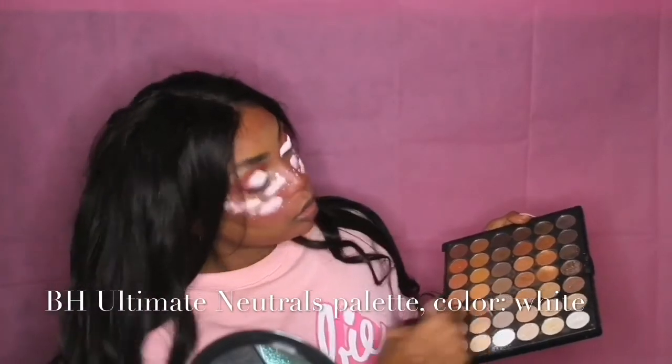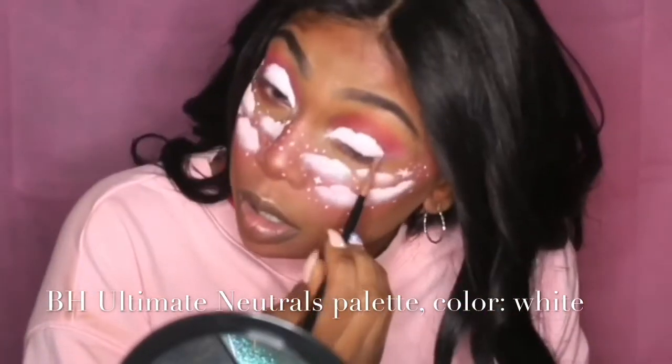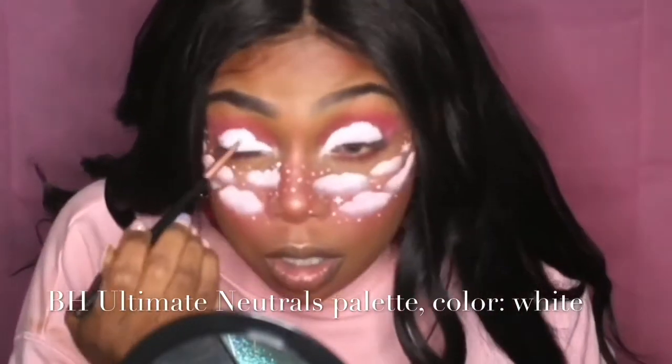If you're trying this look, definitely wet your face paint before applying it, or it gets super cakey — especially on spots that move a lot, like your eyelids. Then I go in with white eyeshadow from my BH Ultimate Neutrals palette to fill in any fine lines, and do any last-minute touch-ups with stars, eyeshadow, or paint.